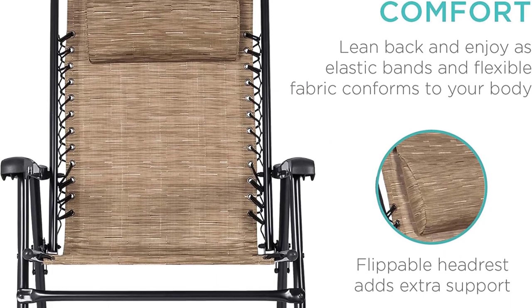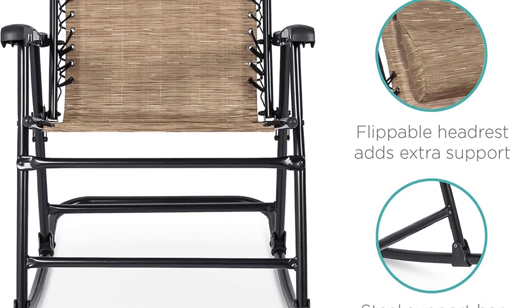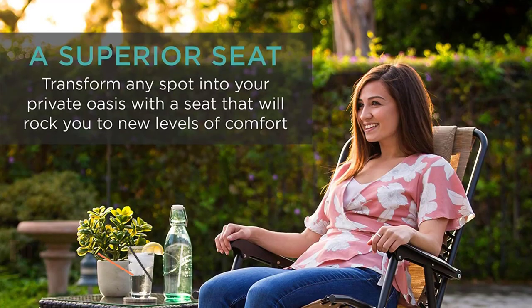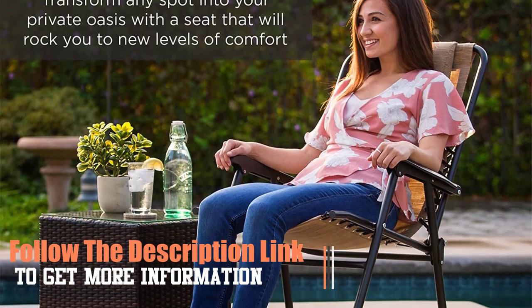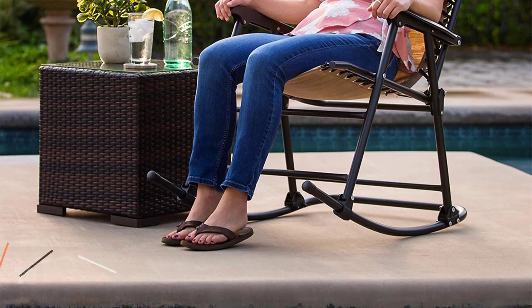A flippable headrest provides an added element of comfort, while the upholstery is resistant to whatever weather you face — rain, sun, or snow. The load limit for this rocker is 114 kilograms (250 pounds), which is on the lower end of the scale. Follow the description link to get more information. Number 2.